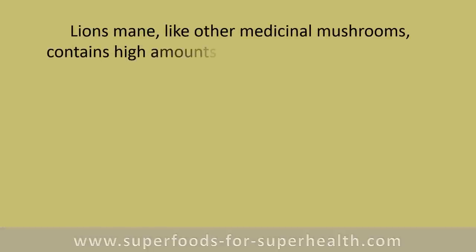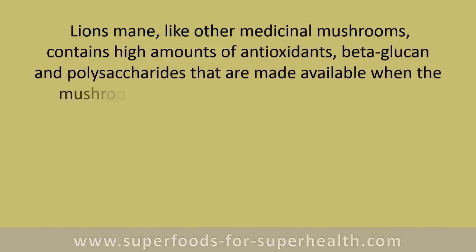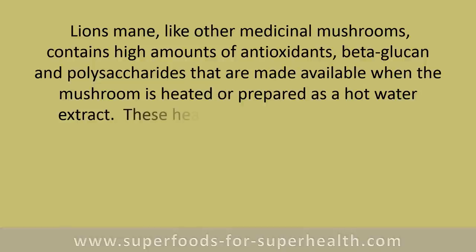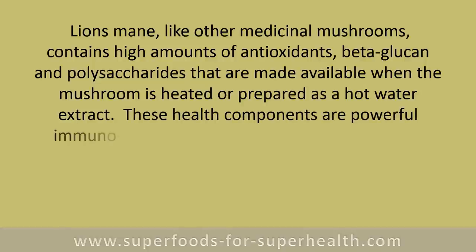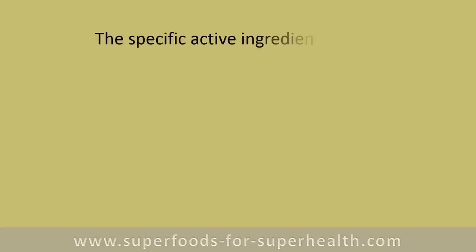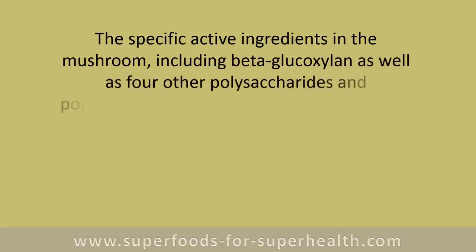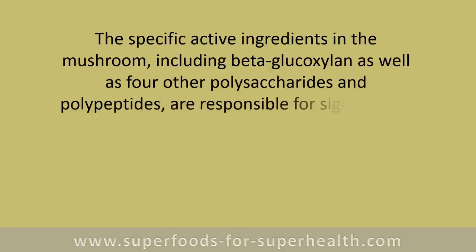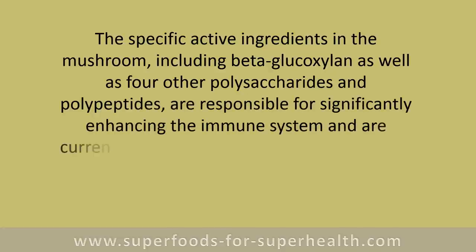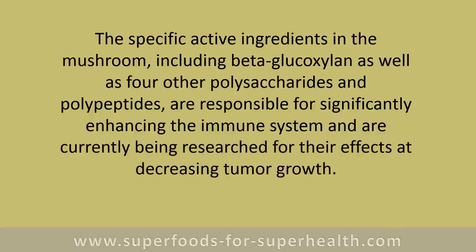Like other medicinal mushrooms, lion's mane contains high amounts of antioxidants, beta-glucan, and polysaccharides that are made available when the mushroom is heated or prepared as a hot water extract. These health components are powerful immunomodulators that support deep immune health. The specific active ingredients, including beta-glucosilin as well as four other polysaccharides and polypeptides, are responsible for significantly enhancing the immune system and are currently being researched for their effects at decreasing tumor growth.